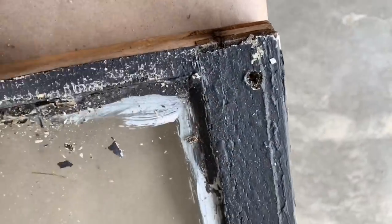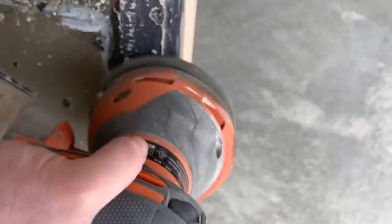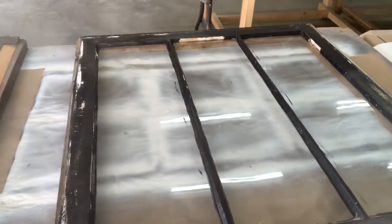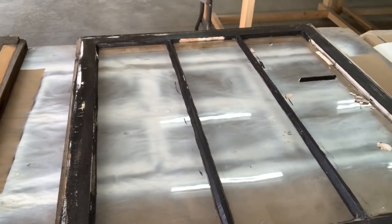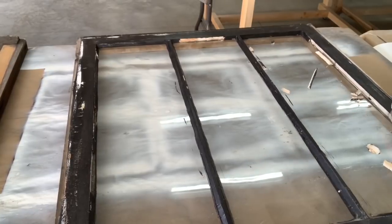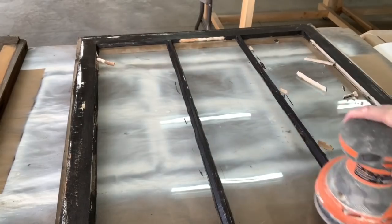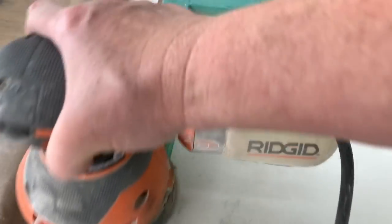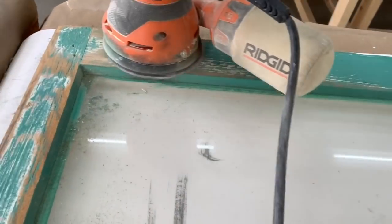If you thought taking glass out was messy enough, wait till I get to sanding these windows — oh my goodness. This will create such a mess; there are so many layers of paint. Put a dust mask on and then I just sand away. The nice thing about using the orbital sander is it really vibrates that window and any of that loose caulking will become unadhered, so I know where I need to caulk.